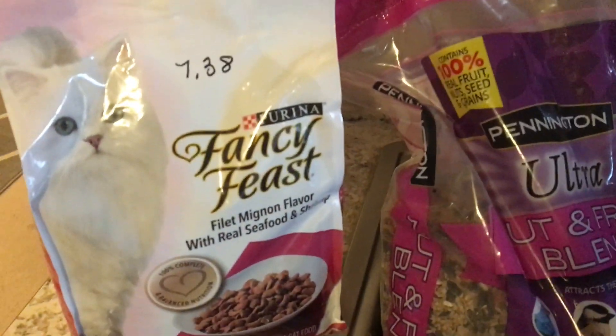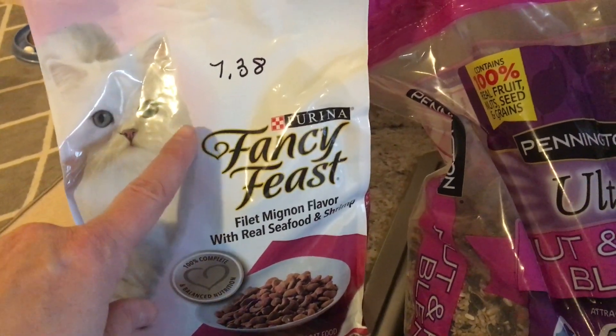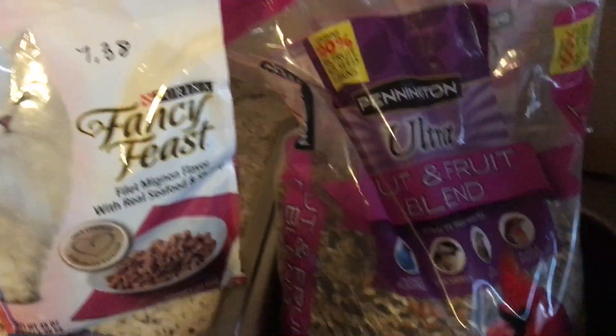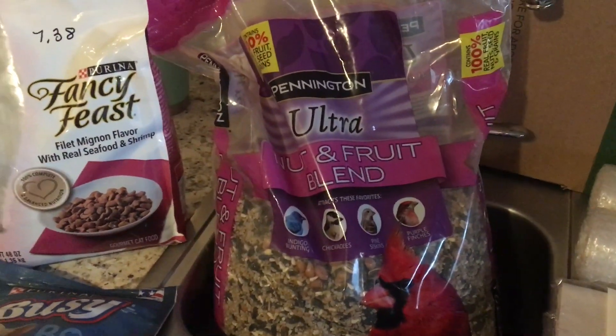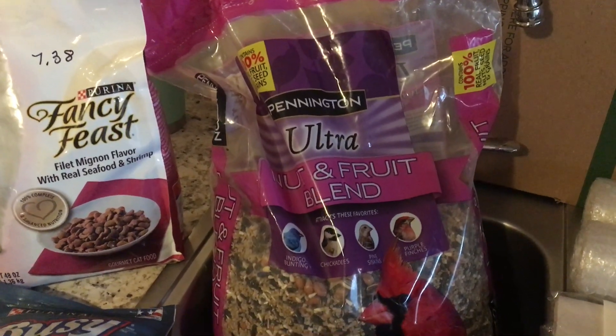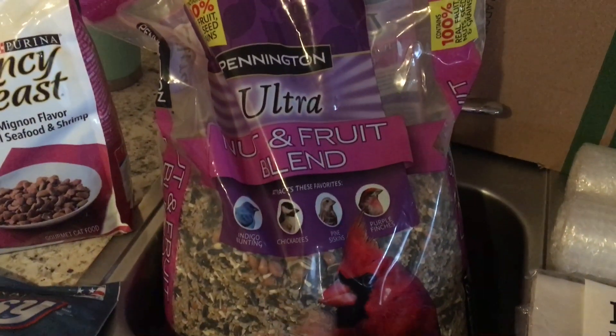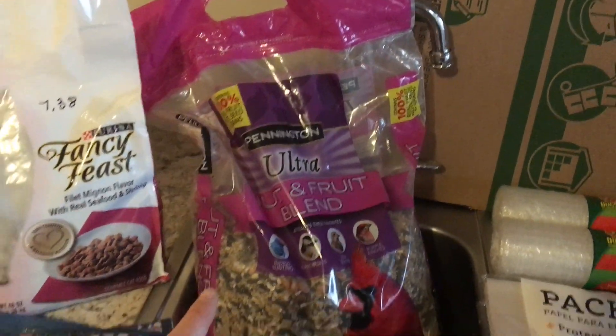And then for my Kitty Tink, I got her some dry food. This is just regular Fancy Feast — it was $7.38. And the last item is for our furry friends and feathered friends out back. This is a big bag of nut and fruit blend. There are also some seeds in there as well, and this was $19.67. This is a huge bag.